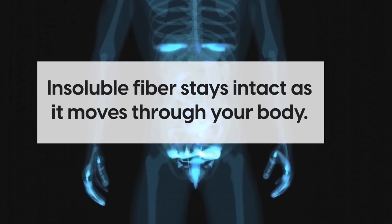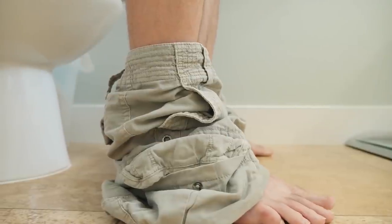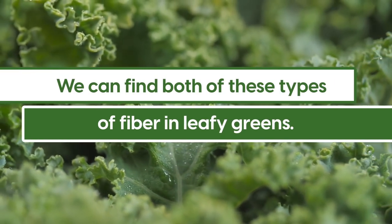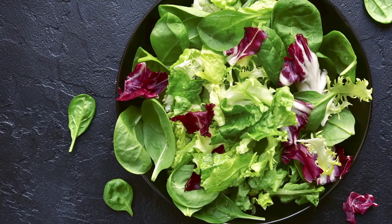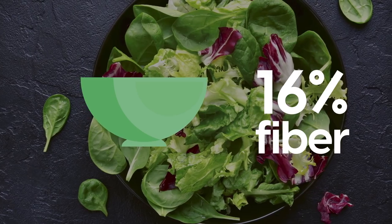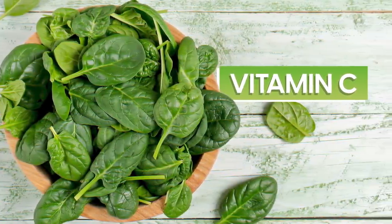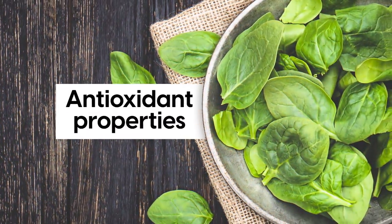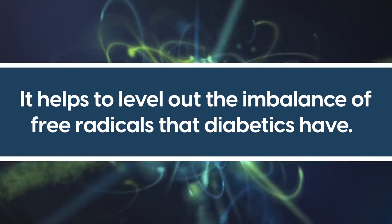On the other hand, insoluble fiber stays intact as it moves through your body, helping to keep your bowels healthy and make it easier to pass stool. We can find both of these types of fiber in leafy greens. Fiber also helps slow the body's absorption of sugar. For example, 1 cup of cooked spinach contains 16% of your recommended daily fiber intake. Spinach also contains high amounts of vitamin C, which helps lower blood sugar levels because it contains antioxidant properties that help level out the imbalance of free radicals that diabetics have.